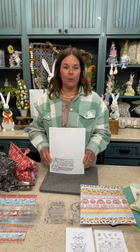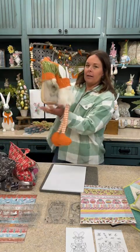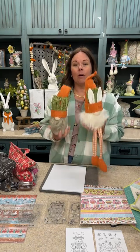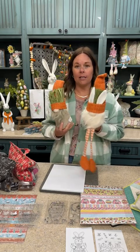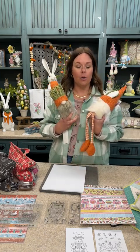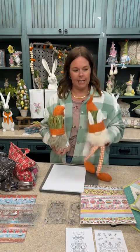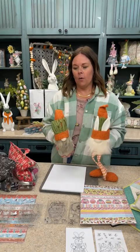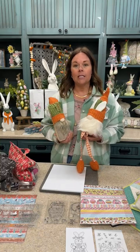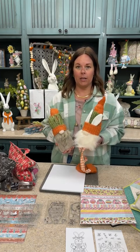I want to do a giveaway — I grabbed some of our cute carrot gnomes because Diana has her darling carrot drop cookies, so I thought these were perfect. I want you guys to interact and comment, and we'll choose two winners to win a carrot gnome. To enter, tell me: what are your springtime traditions? It could be Easter-related or spring-related.